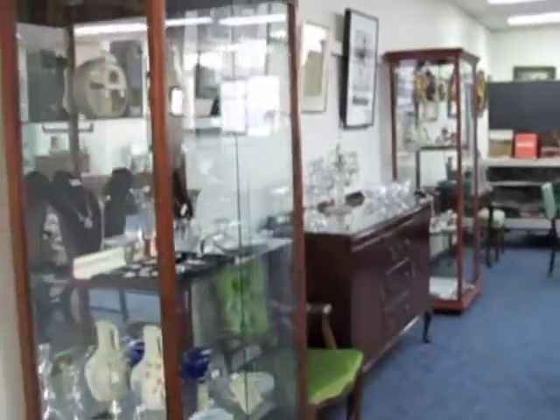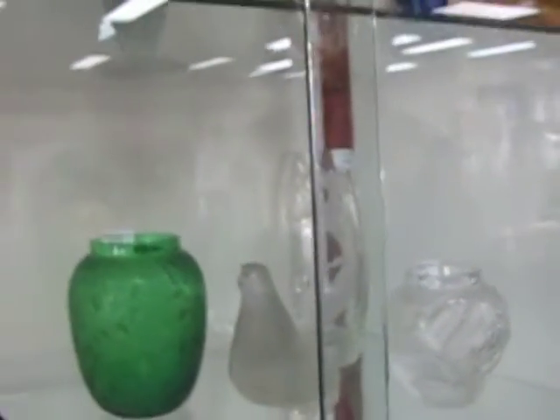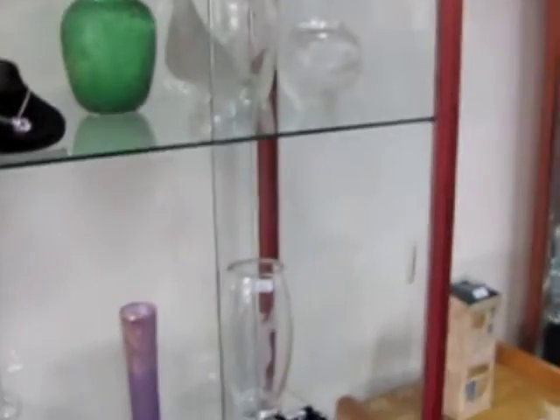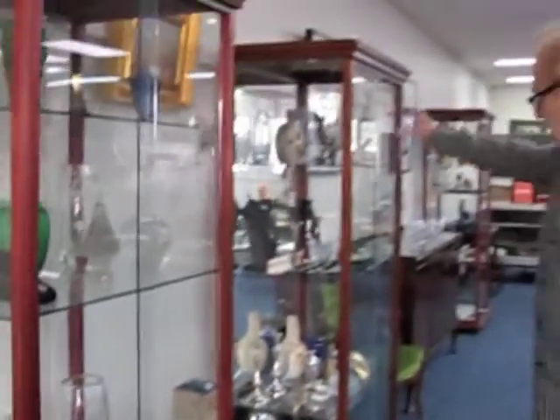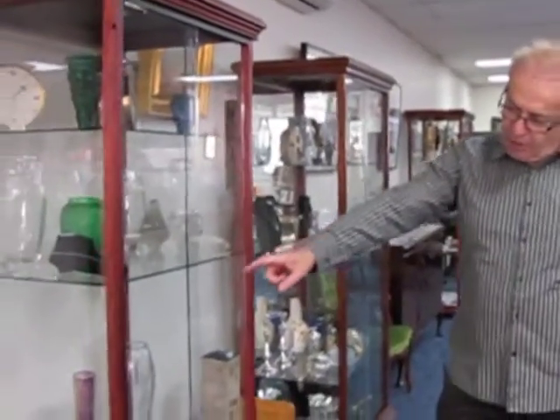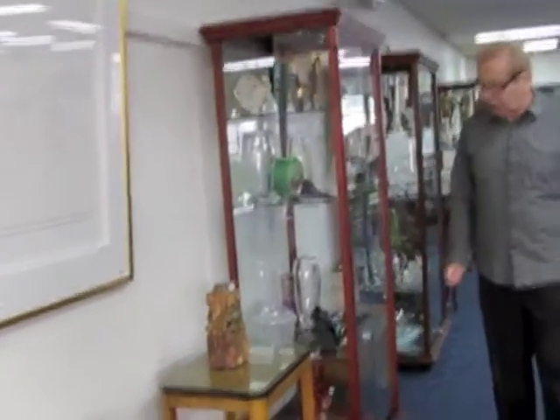Also in the auction we have got about 15 pieces of Lalique throughout the auction room. There are some rare pieces of Troika pottery in these cabinets, some rare pieces of 1960s Bernard Rook pottery, and also a famous English studio pottery piece.